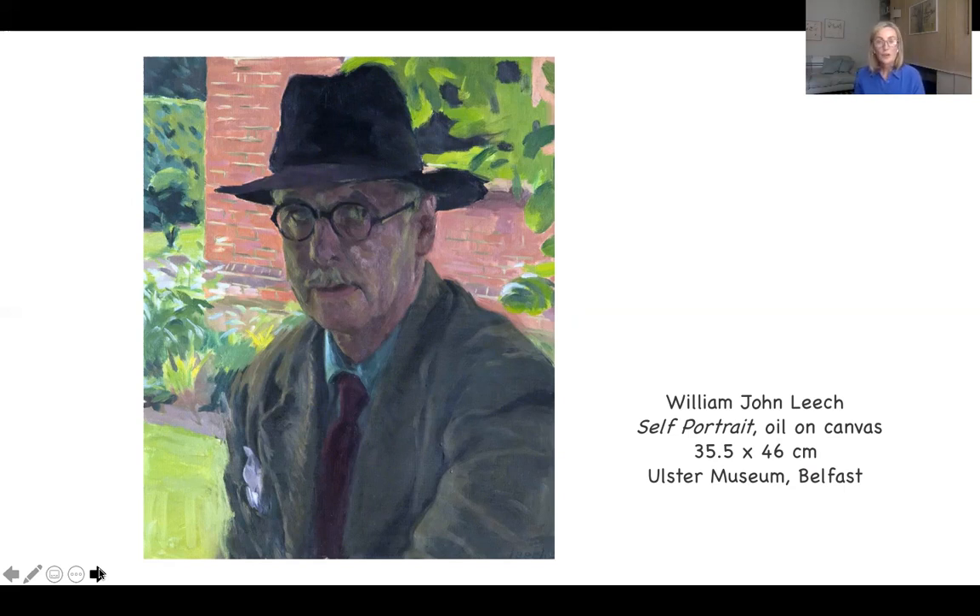By 1901, he was following in the footsteps of so many British and Irish painters of the time. He moved to Paris and enrolled at the Académie Julien, that prestigious school. Even at the still-young age of 19 and 20, he was producing a lot of paintings and sending them back to be shown at the RHA annual exhibition.